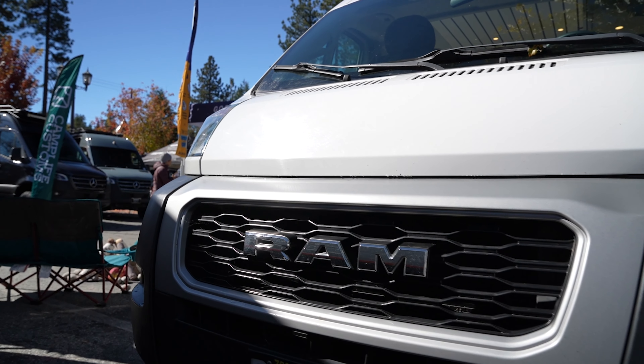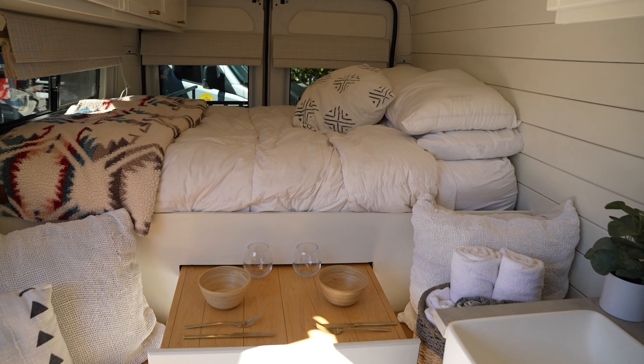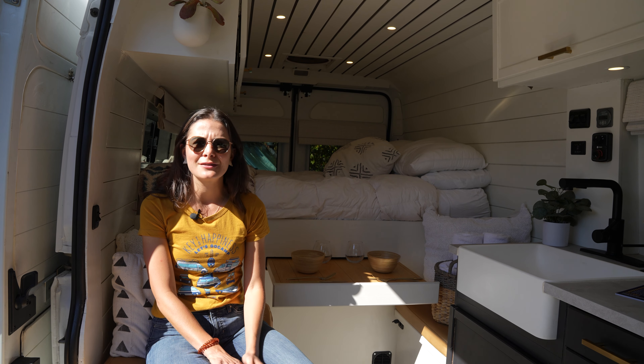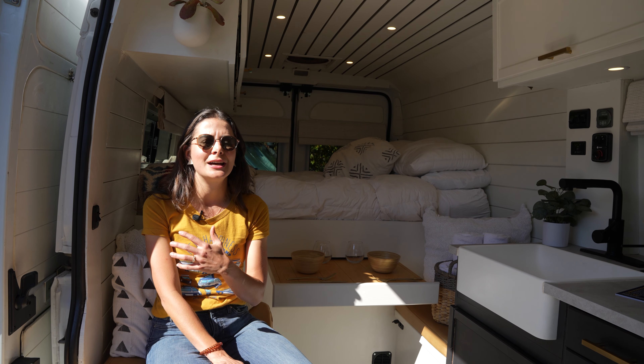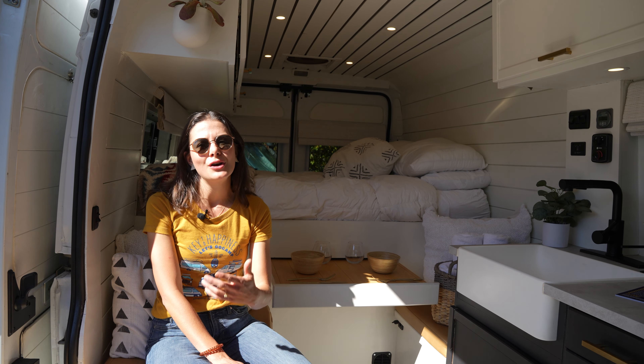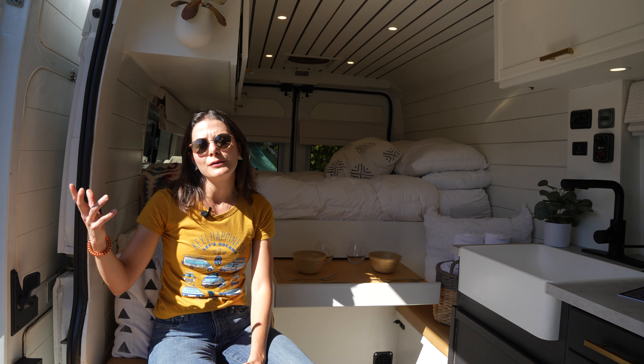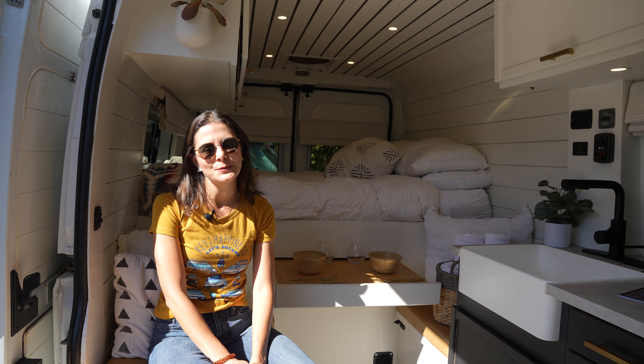This van is a Ram ProMaster. Like you can see, it's custom built — very, very cute. And one of the great things with GoCamp is because the vans are privately owned, you're going to get a different experience in every van. This one is a DIY, but we also have vans that are professionally built. We have Class Bs, like Storytellers or Rebels. So you really can get a variety of options.